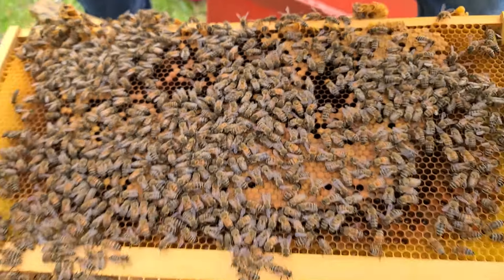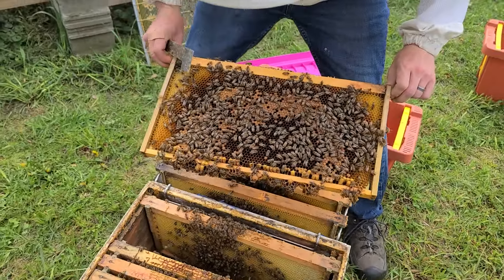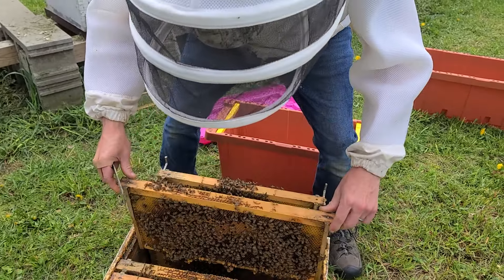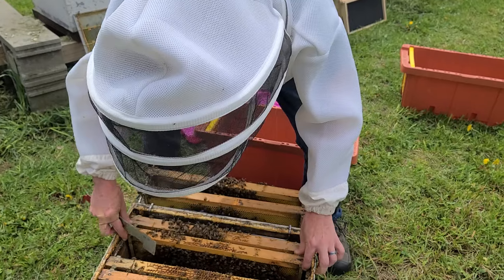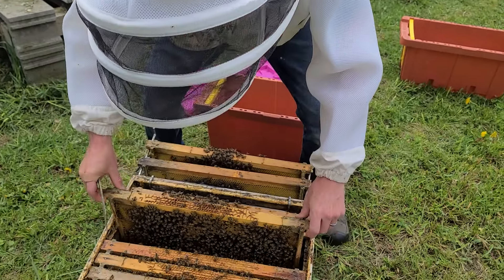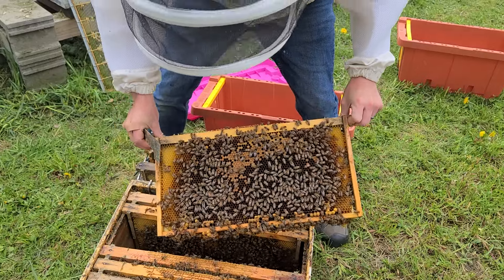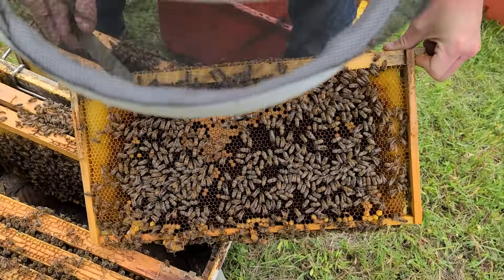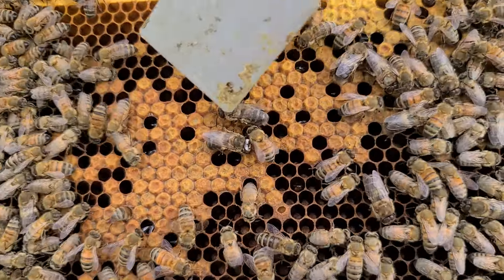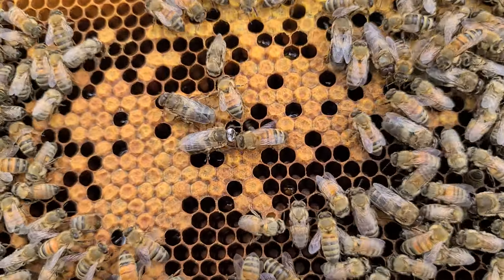We'll see if we can find just one more with the double eyes. Right there — that looks like a newly emerged drone, he's still really fuzzy and his hair is all down, but he's got two white eyes.